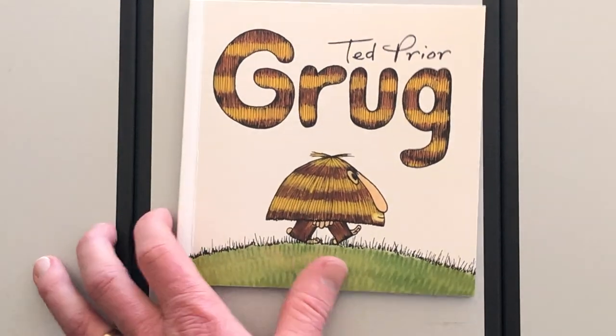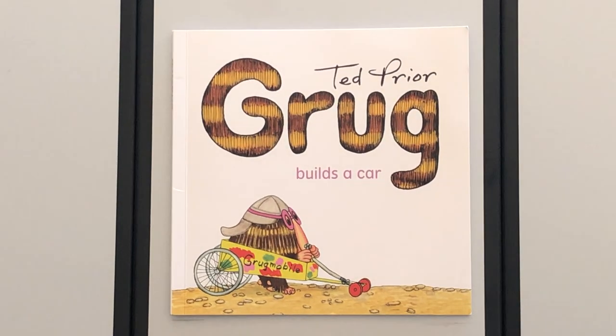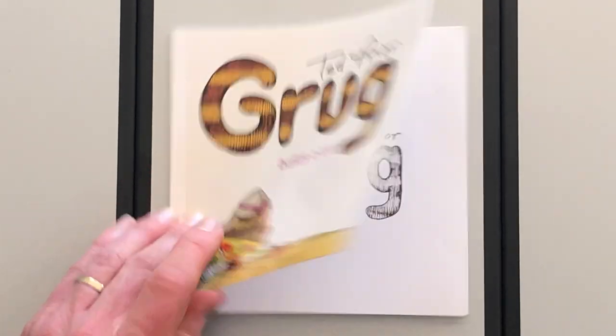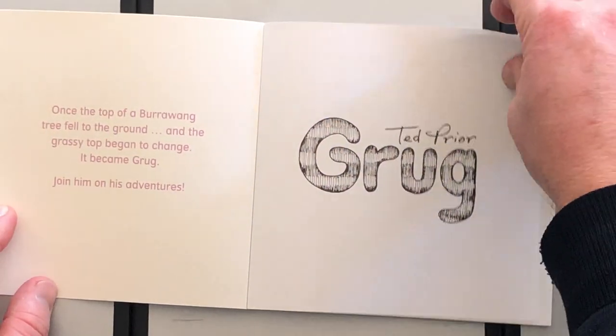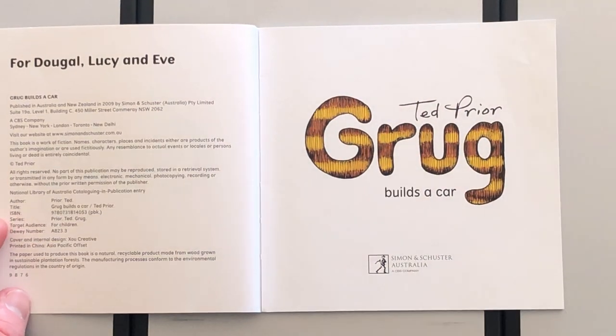So that was Grug. The next one is one of my favorites — Grug Builds a Car, also by Ted Prior.